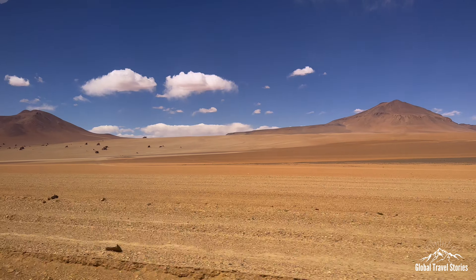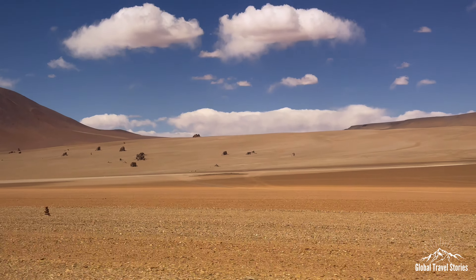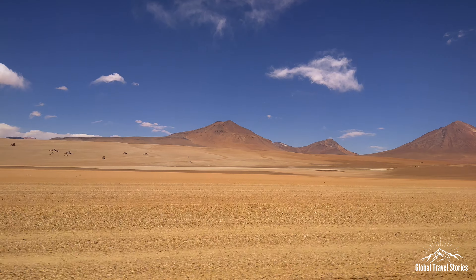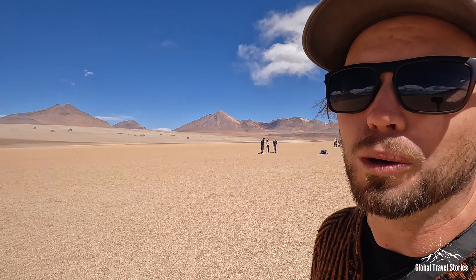Before too long we come across a desert landscape set to resemble the work of a famous Spanish Surrealist artist. This is the famous Salvador Dali Desert — the Surrealist painter created works of art based on this landscape. There are also dust devils around here, which are like small tornadoes, with wind kicking up the dust and spinning it around.